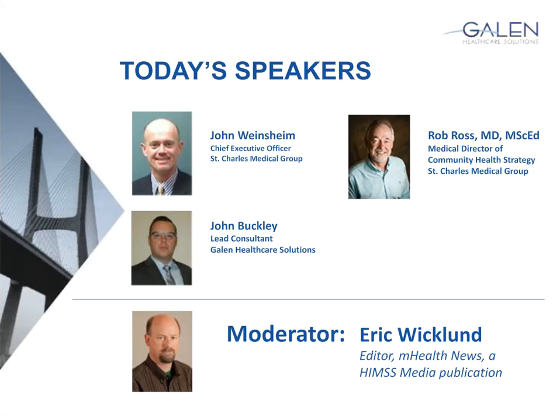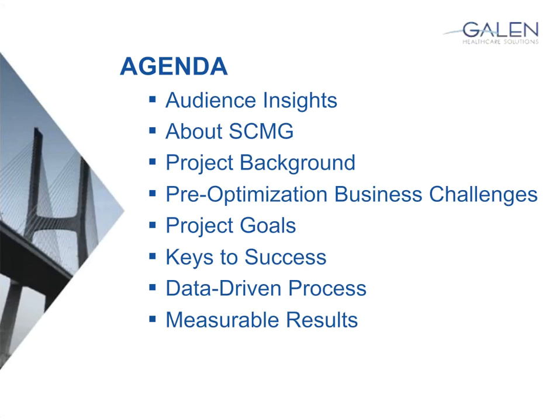Just a high-level agenda for the presentation. We collected some data during the registration process that we'll quickly go through, which I think will set a good foundation for the overall presentation. Then I'll hand it over to John Weinsheim to go through the background on the medical group, where they were leading into knowing they needed to do an optimization project, and defining what those goals were.